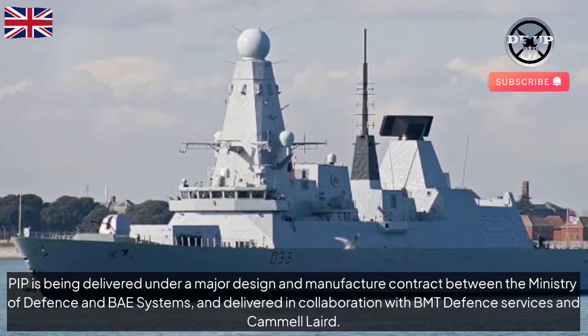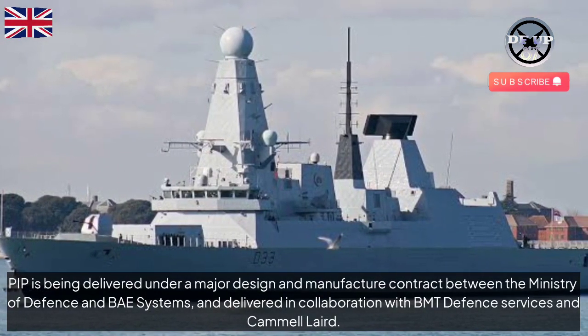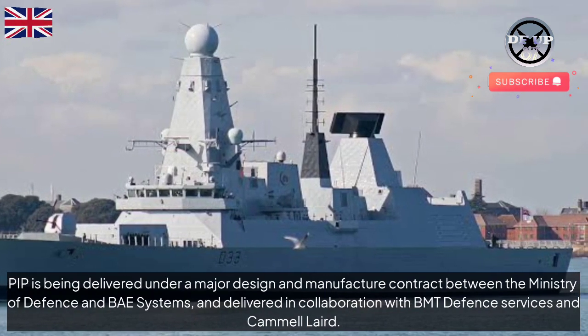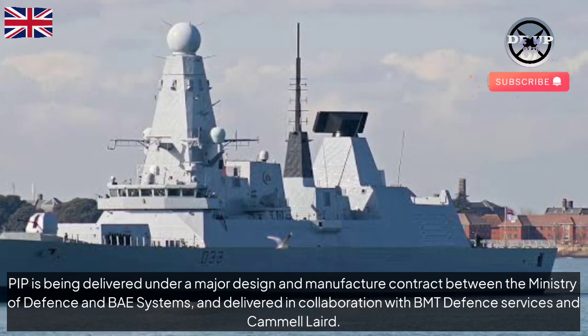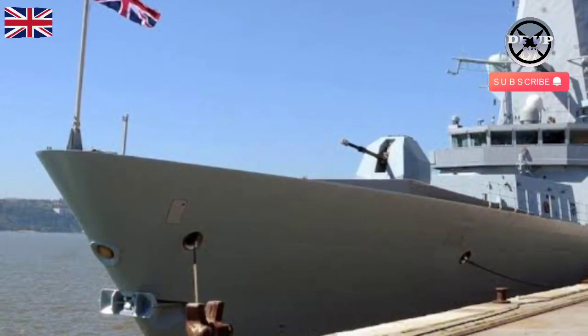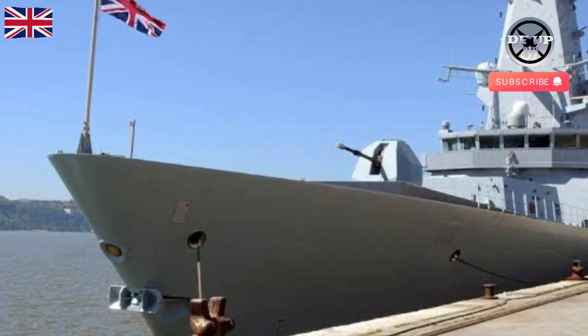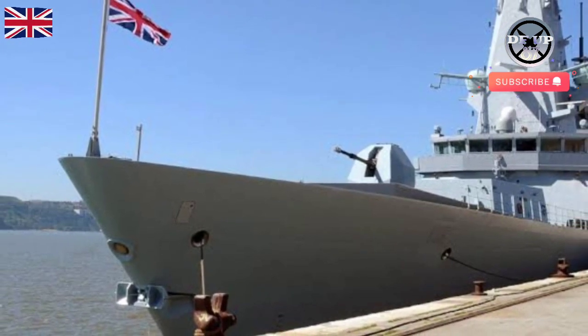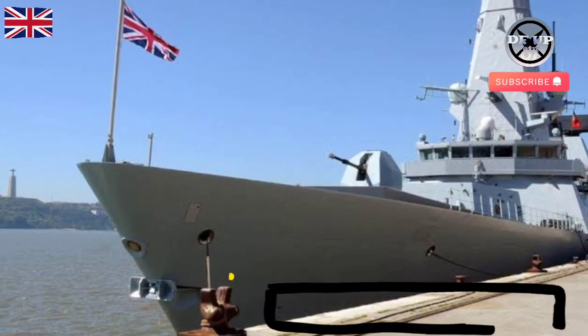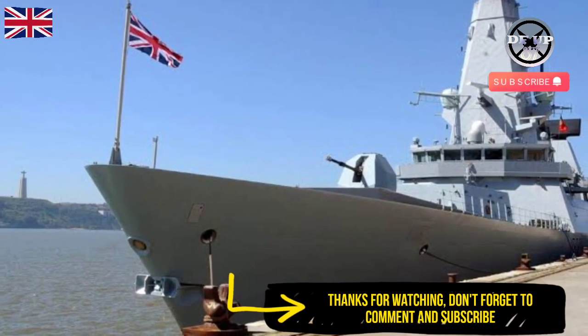PIP is being delivered under a major design and manufacture contract between the Ministry of Defense and BAE Systems, and delivered in collaboration with BMT Defense Services and Camel Laird. HMS Daring, the first ship in the class, is currently undergoing PIP in Birkenhead, while HMS Dragon is receiving her new engines as part of a broader refit with BAE in Portsmouth.